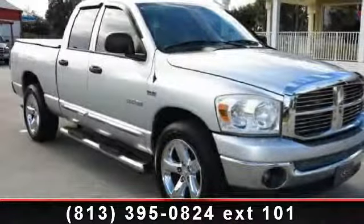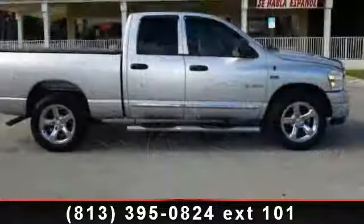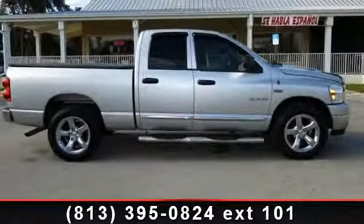Step into the 2008 Dodge Ram 1500. This may be the set of wheels you've been looking for. This vehicle comes with a reliable 8-cylinder engine,